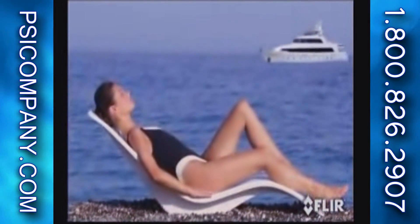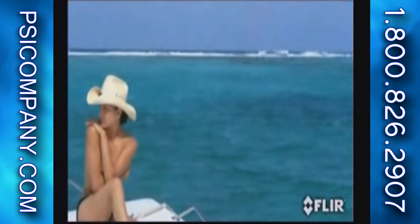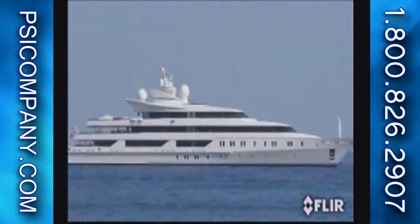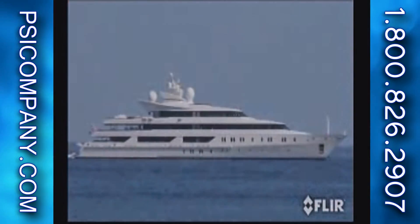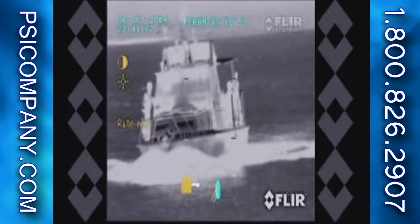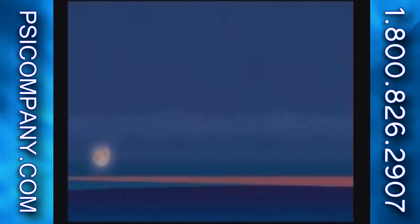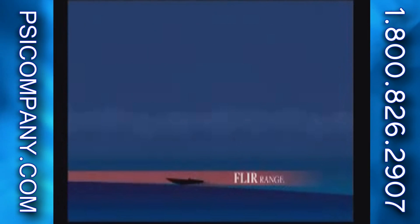Yachts are meant to provide a means of escape to exotic and remote places. How many times have you seen a radar blip approaching your vessel and wondered whether or not you should be concerned? Law enforcement support can take time in an emergency. FLIR's long-range stabilized systems can help you detect threats at the horizon, giving you more time to react. In most cases, you can see threats long before they can see you.